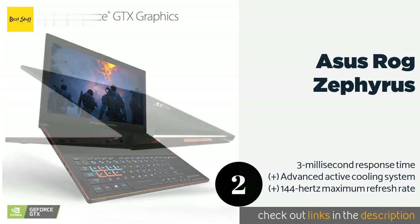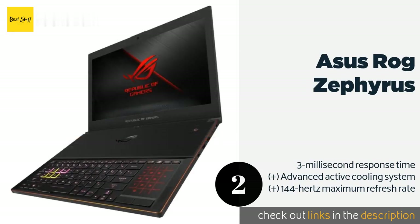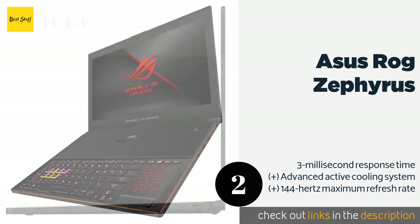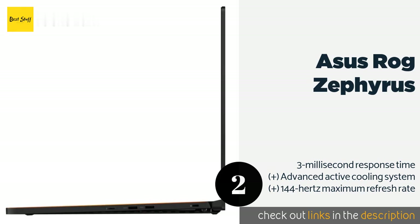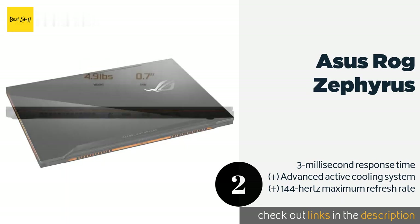The second product is the ASUS ROG Zephyrus, offered with your choice of NVIDIA's 1070 or 1080 chipset. The ASUS ROG Zephyrus packs plenty of firepower into a remarkably slim body. It features one of Intel's fastest mobile processors as well as a high-speed solid-state drive. This product is available on Amazon for $1,688 — check out the link in the YouTube description below.